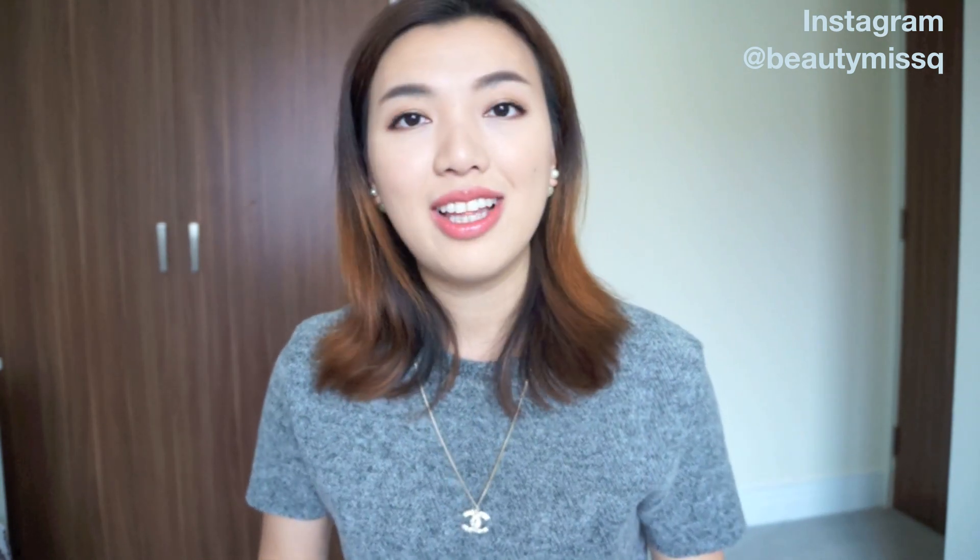That's everything — those are all my most used bags. Hopefully this video was very helpful to you. Let me know if you want me to do a deep review of any of the bags, and thank you very much for watching. I'll see you next time, bye!